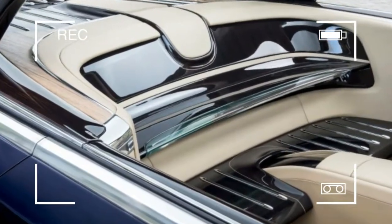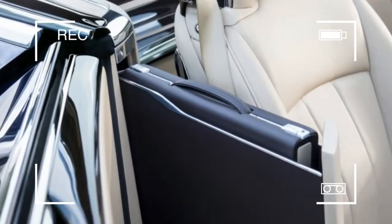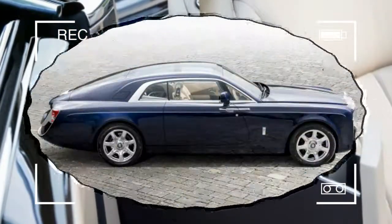Between the seats is a chiller that comes complete with crystal champagne flutes and a bottle of champagne from the year the owner was born. The trunk is also filled with custom fitted luggage.